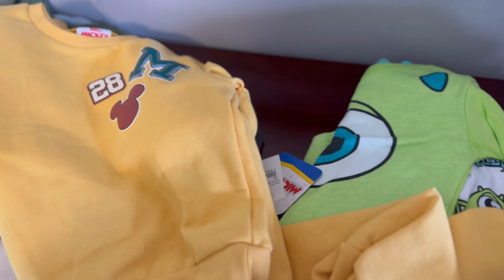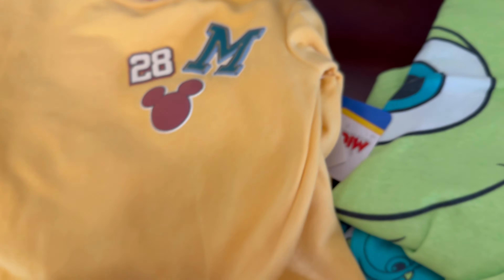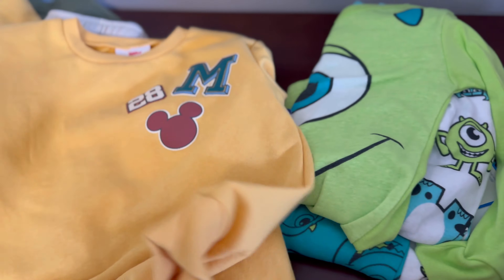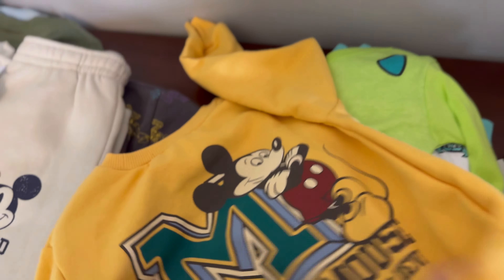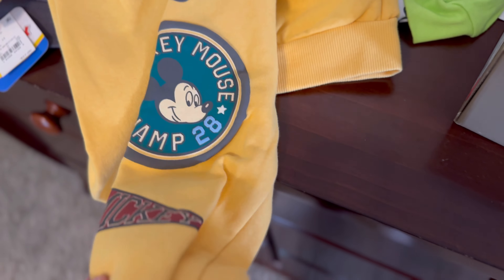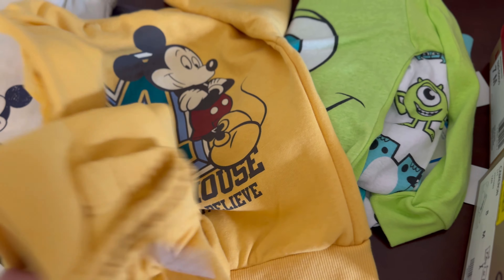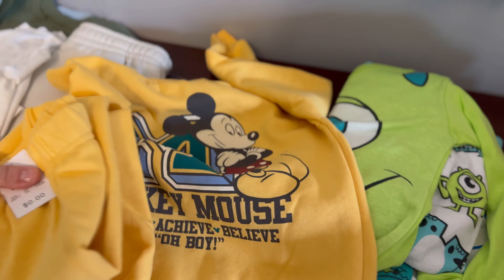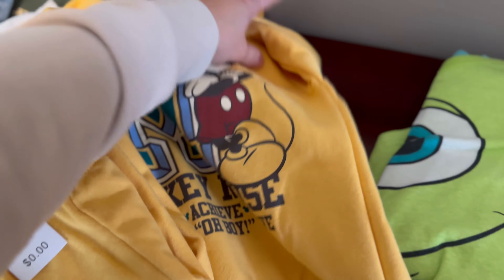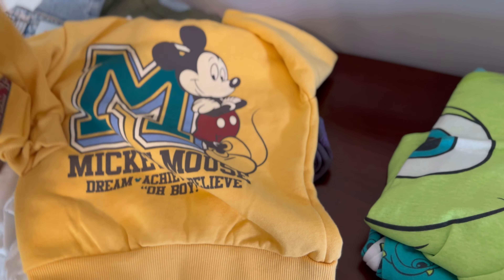Going with the Mickey theme, at Target.com I ordered this set, also in size 3T. It's got the old jersey logos, like a high school or college jersey style. It's got a print on the back — really cute. I love this color; it's like a mustard yellow, not too orangey. The pants have graphics down the side. This was $17 for the set — a really great deal for Disney graphics. You get two pieces for $17, and they're versatile: you can wear them separately or together.